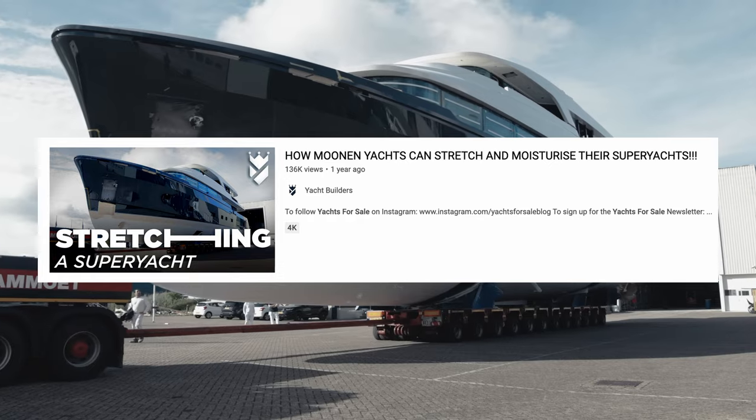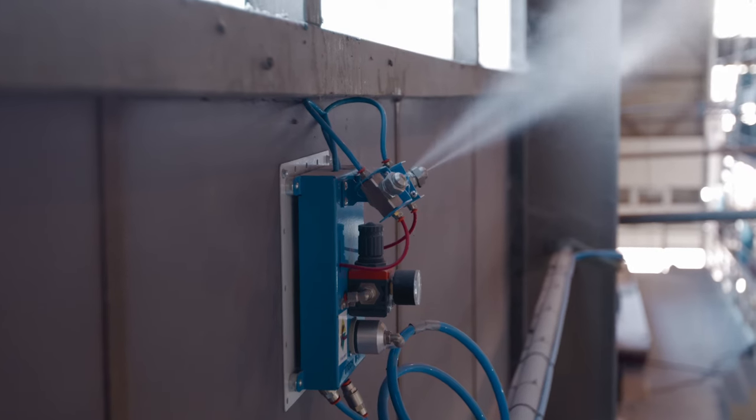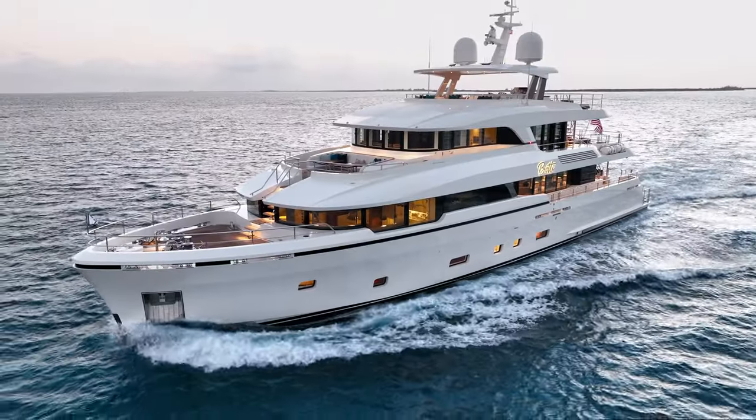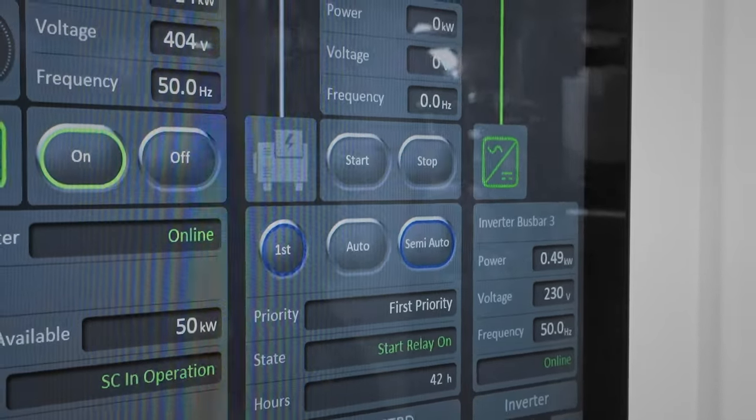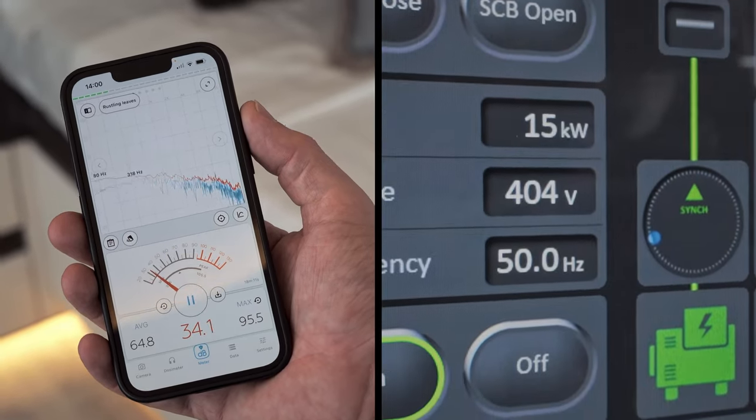Monan: the shipyard that can stretch its yachts, use moisturiser in their construction process, and have soundproofing so efficient that even a decibel meter can't detect the sound on board.